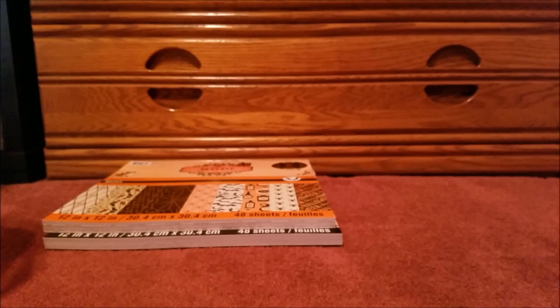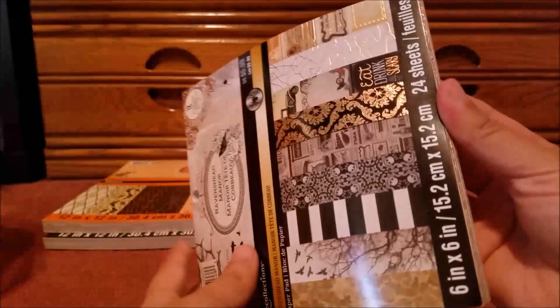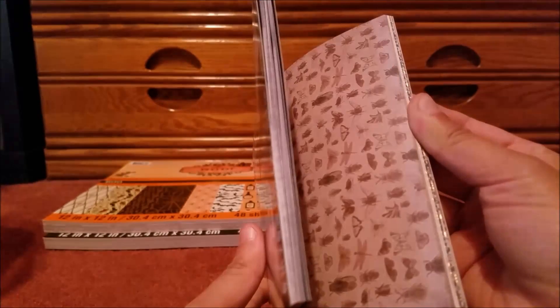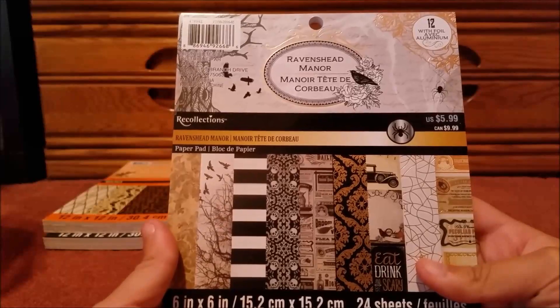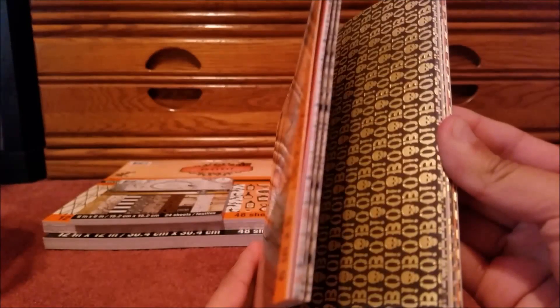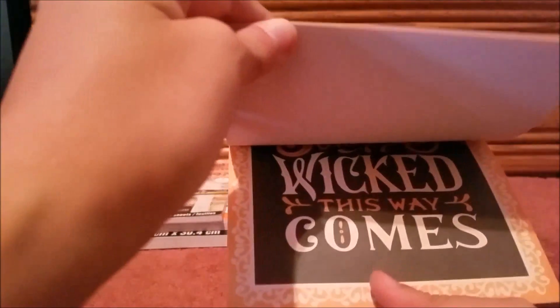These are the smaller versions of the scrapbook pads. Here's a side view of this one. And then we have the smaller version here — side view. I just thought that was pretty cool. And it says 'Wicked This Way Comes' — that's so cool.